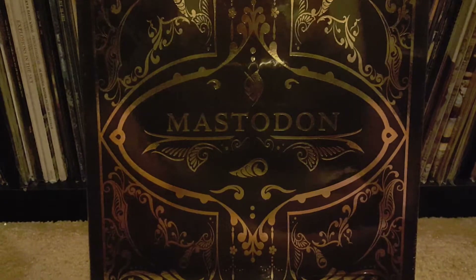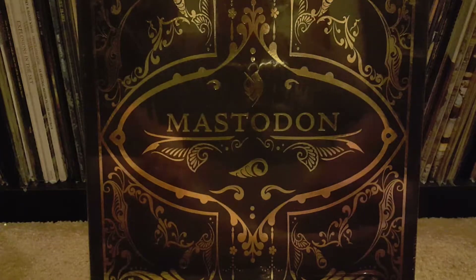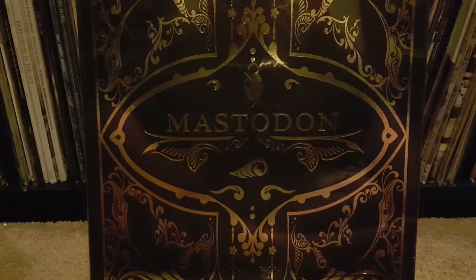This is a Mastodon box set that they released. I believe it was sometime between 2008 and 2011 — I can't remember exactly when it was done. At the time, it was everything — all their studio albums up to Blood Mountain — and it included a live album.